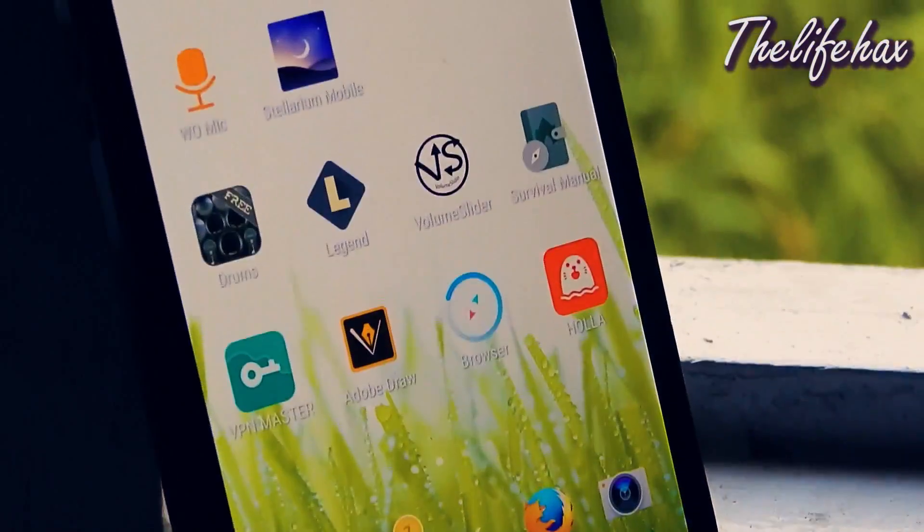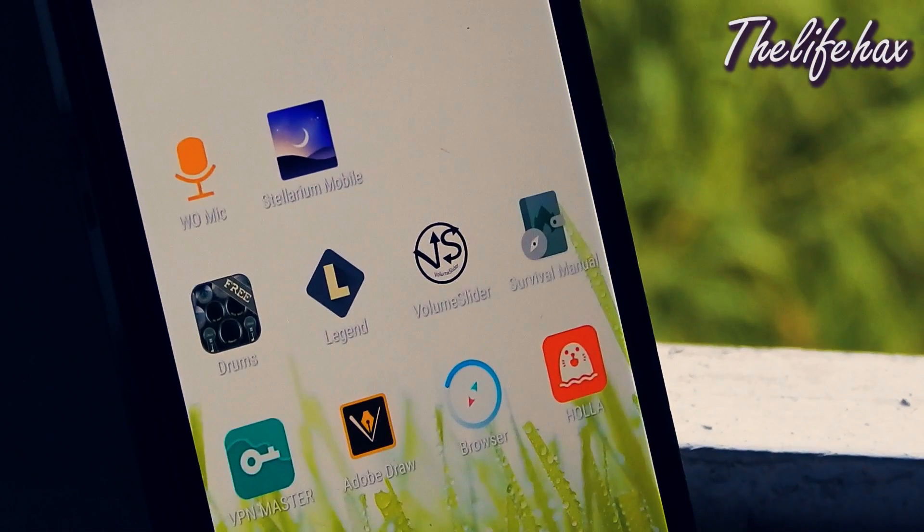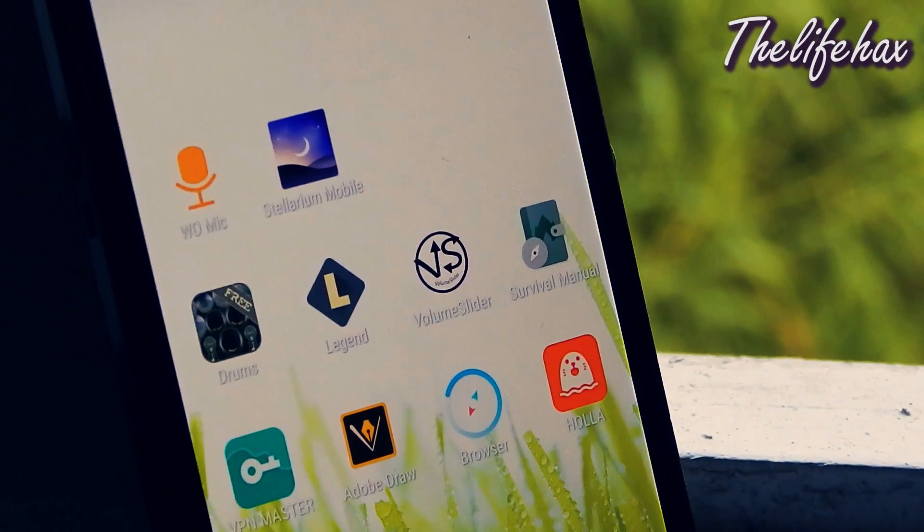That's all the top 10 Android apps for today, and I will be back soon with more cool new Android apps. Make sure to subscribe to my YouTube channel and stay notified for early updates. If you found this video useful, please share it with your tech-savvy friends. Thank you guys for watching, and I will be catching you guys in the next update as soon as possible. Peace out.